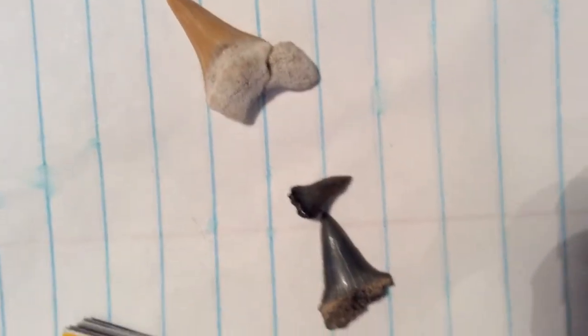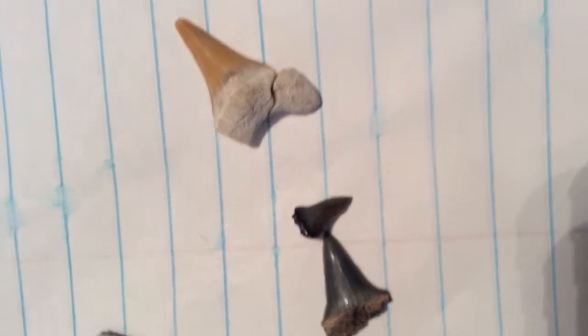These are dusky shark teeth. And here is a great white shark tooth.